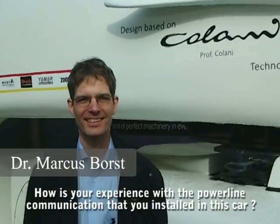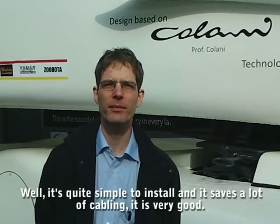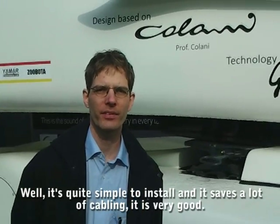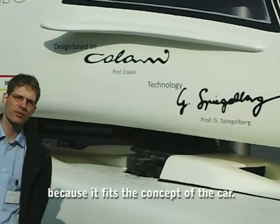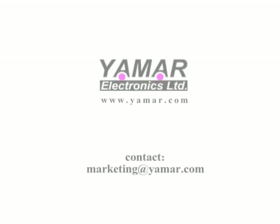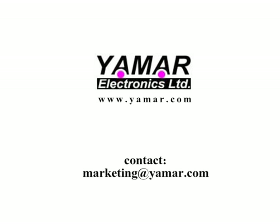How is your experience with the power line communication that you installed in this vehicle? Well, it's quite simple to install and it saves a lot of cabling, which is very good because it fits the whole concept of the vehicle. The DCBus technology and semiconductor devices are made by Yamaha Electronics.